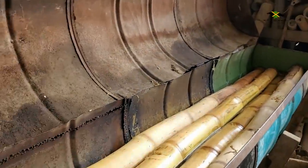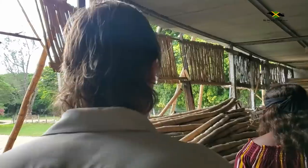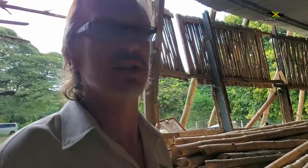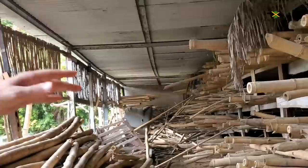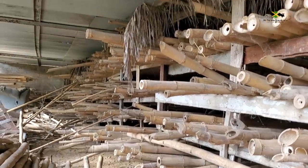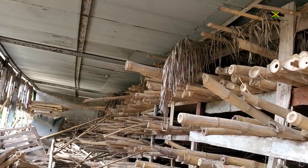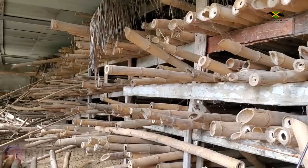I see all sizes of bamboo over here — we use all sizes for different things. They're all cut for specific items. How long does bamboo furniture last? A lifetime. We have furniture we made when we started business 30 years ago still in pristine condition, no problem.